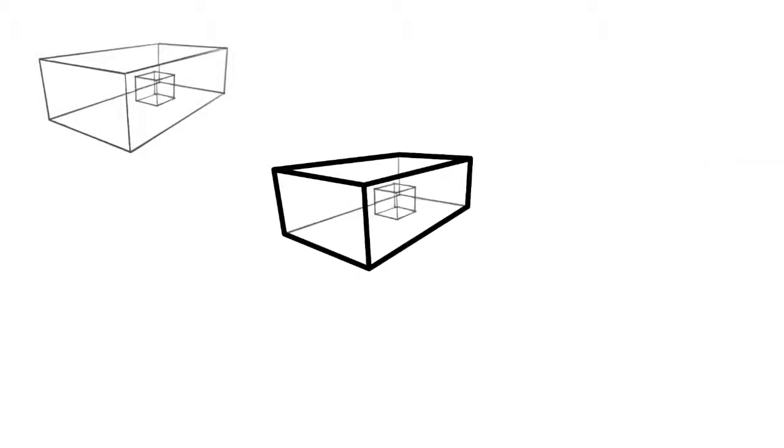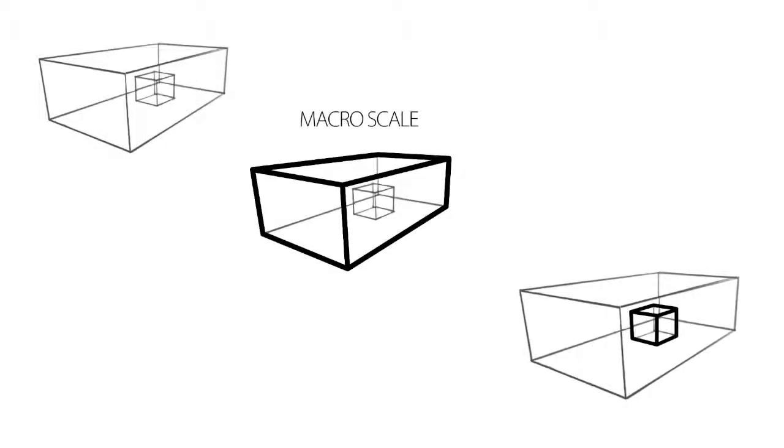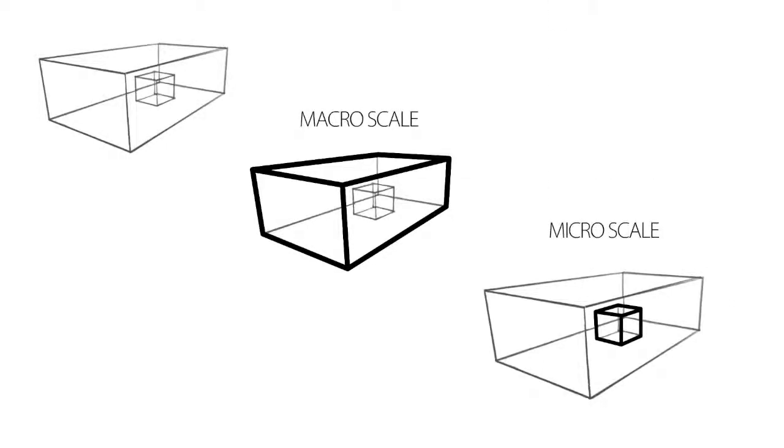Solutions at a macro scale — an urban morphological scale — generate benefits to the micro scale, the zone within the city centre. The fundamental design principle of the Climatic Box is to break the winds and thereby generate a more comfortable environment within the city centre. A more comfortable climate is the first step towards any kind of intensification or development of the city centre.